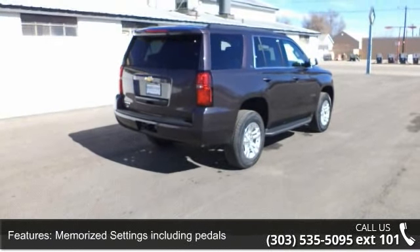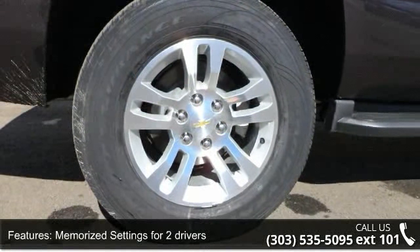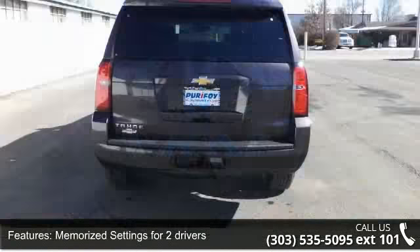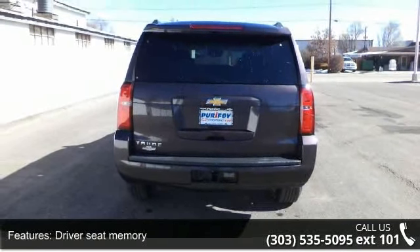Memorized settings including pedals, memorized settings for two drivers, driver's seat memory, remote engine start, remote power door locks, power windows, cruise controls on steering wheel, and cruise control.